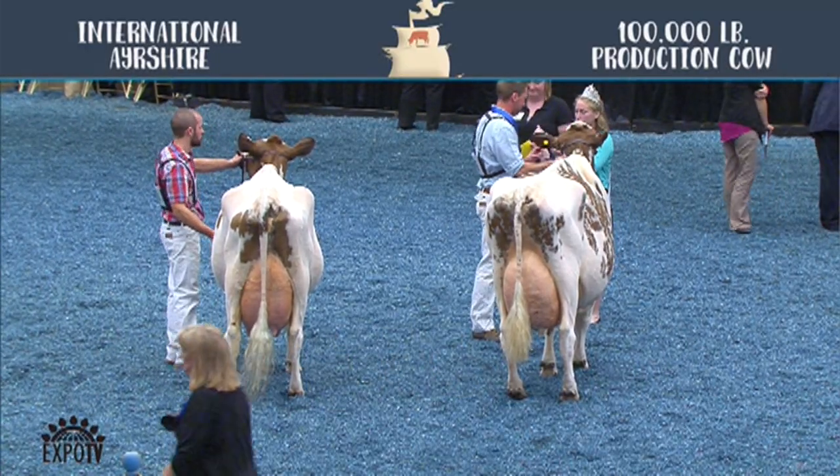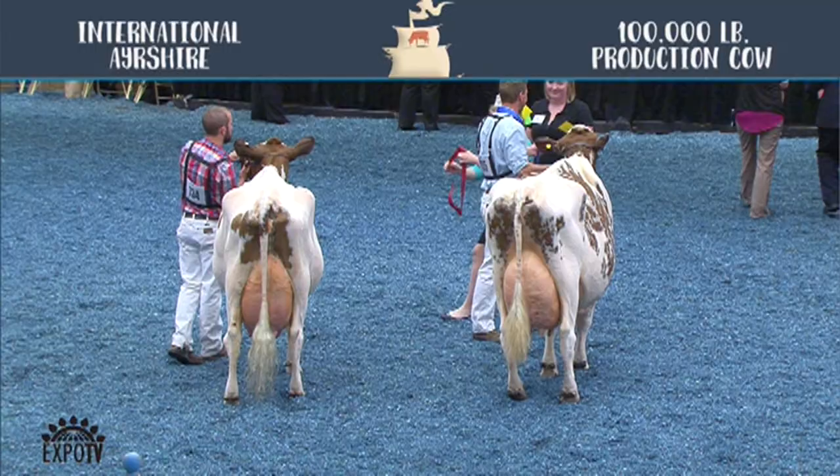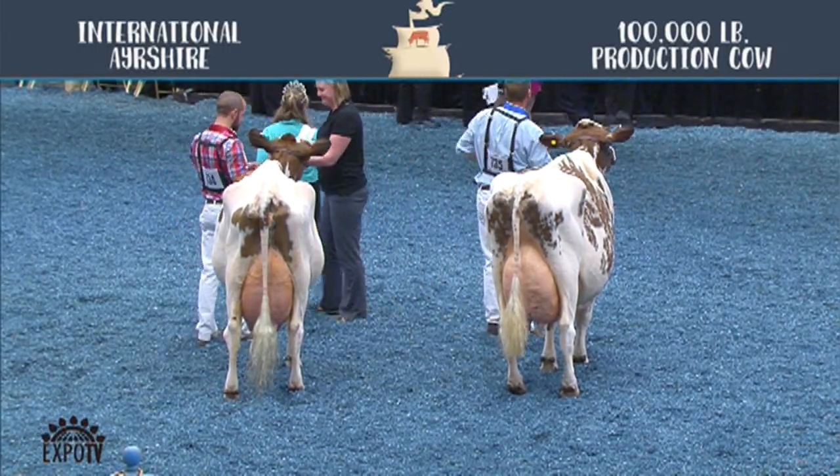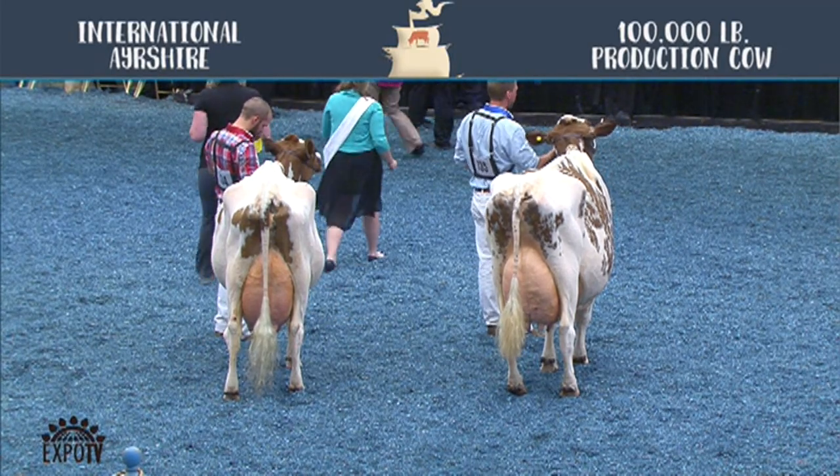And our class winner, and also the production award winner and best setter, entry 735, Right Angle T. Harley, exhibited by Yareby Cows and Ski Pal Ayrshires from Brooklyn, Iowa.